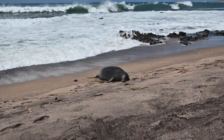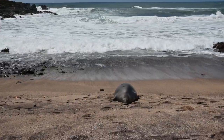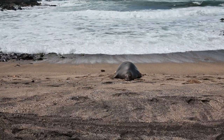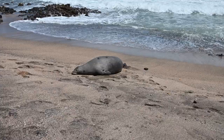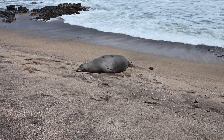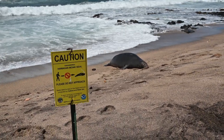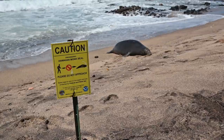One more good reason to visit Glass Beach is the potential to see one of the endangered Hawaiian monk seals that calls Kauai home. I have no idea why seals prefer some beaches over others, but they do, and this beach happens to be one they like. It is illegal to disturb or harass a monk seal, and also keep in mind they are several hundred pounds of wild meat-eating animal.